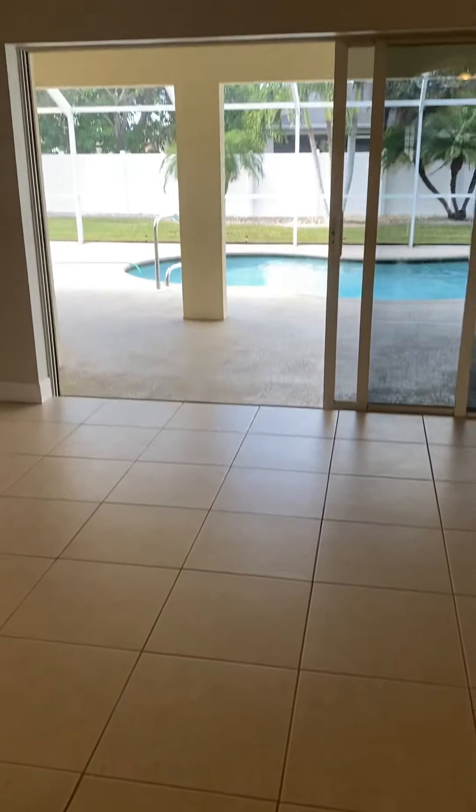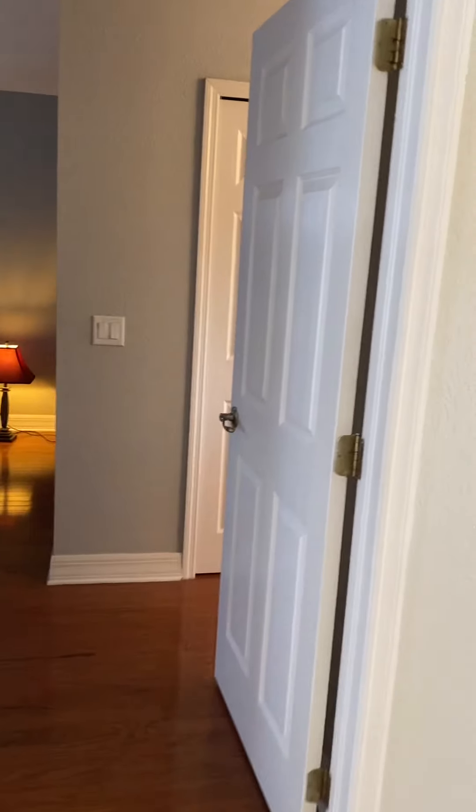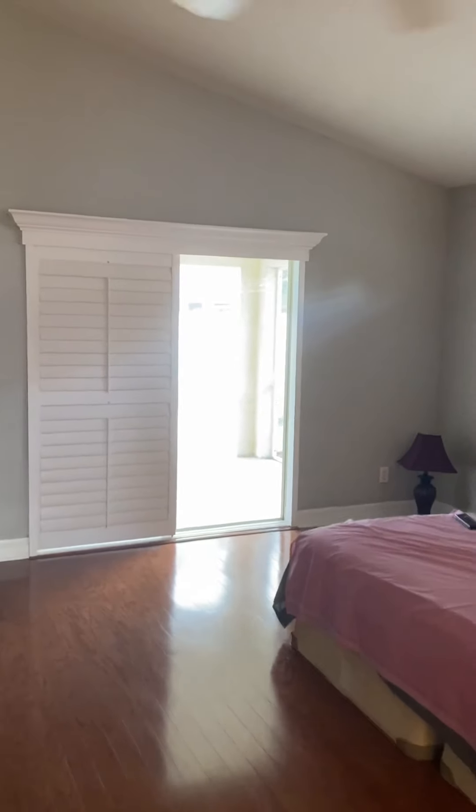This is a standard, probably 18-inch, maybe 12-inch tile. Your master is right off of the front entry here. It's got nice hardwood floors. It is a vaulted ceiling with an eyebrow window. Plantation shutters on that slider going out.